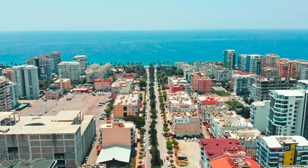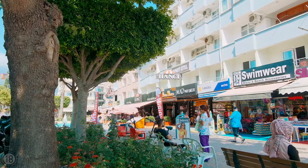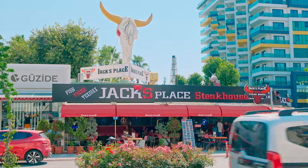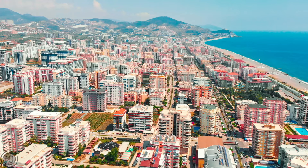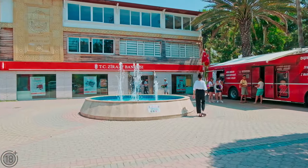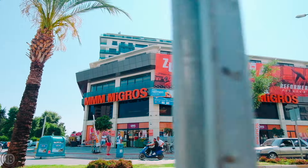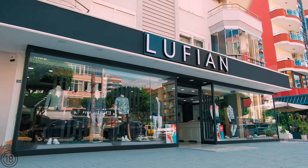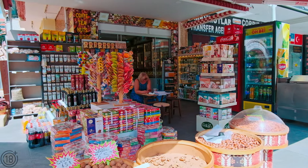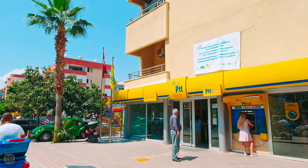Mahmutlar is a progressive and quickly developing district in Alanya. Here you will find absolutely everything that you need for daily life: kindergartens, private and municipal medical centers, branches of various banks, ATMs, parks, restaurants, supermarkets, numerous clothing and shoe stores, produce stands with an international selection, post offices, and much more.